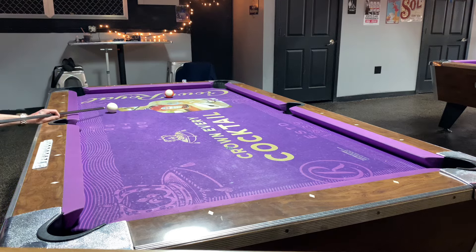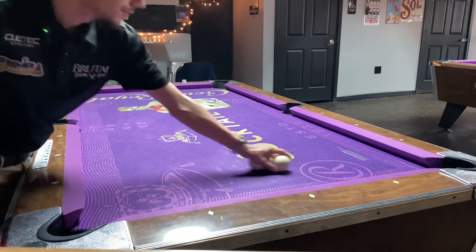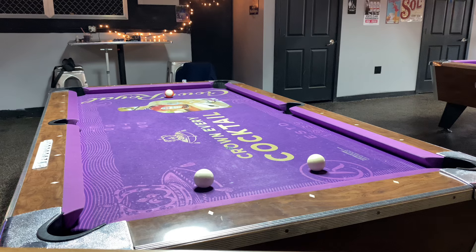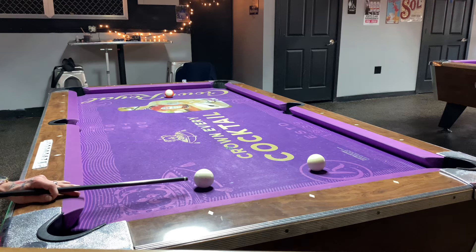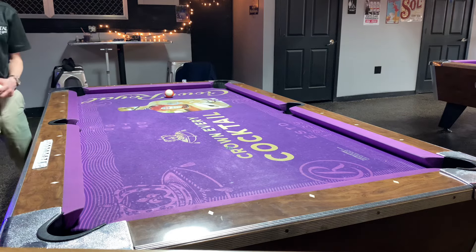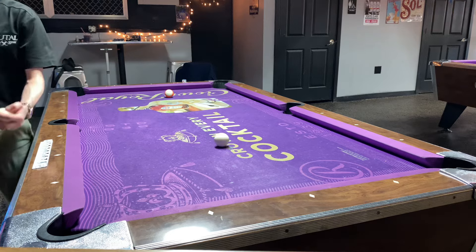We have a nice layup shot on the 13. I do practice this — I would recommend practicing this shot as much as possible, getting yourself used to the speed and how the ball reacts with the spin. Because if you use a little too much, you see we're getting a little closer to the side pocket. That's an indication you're using a little too much right-hand spin.